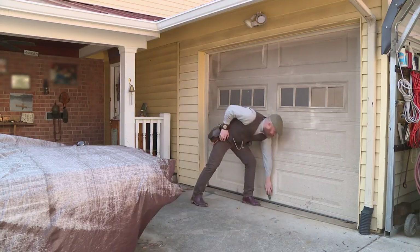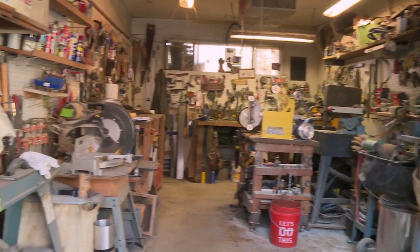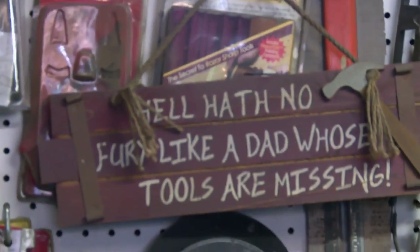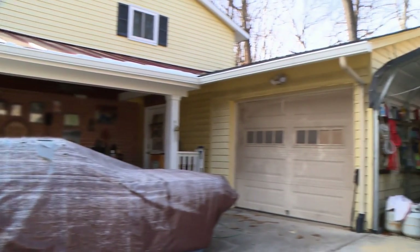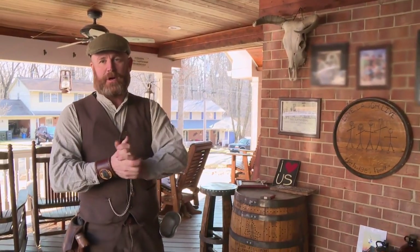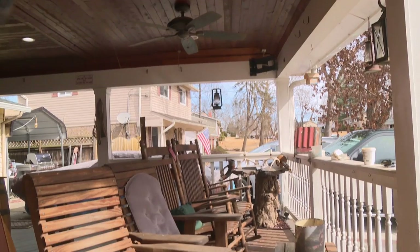My name is Gene Hodges. We're here in Springfield, Virginia, and you're here in my garage, where I do all kinds of stuff. I've tried to use every square inch of available space in this little garage. We'll go take a look at the front porch — we call this Gene and Nina's party porch. My wife Nina and I, in the spring and summer, we're always out here in the evenings having a good time.